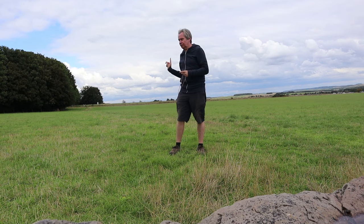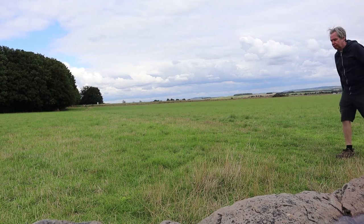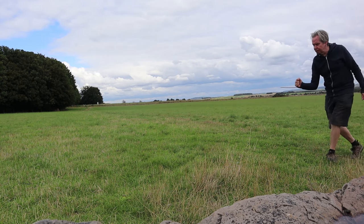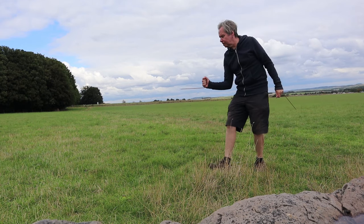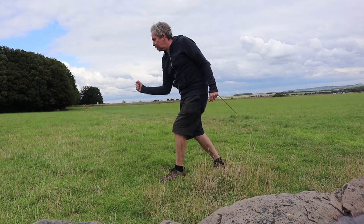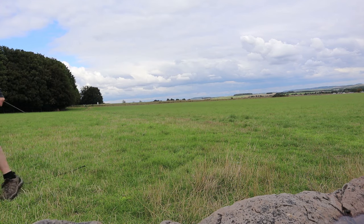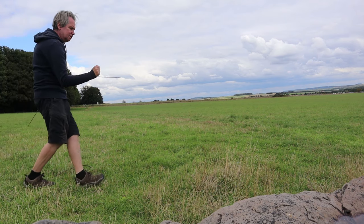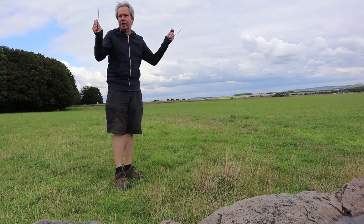I'm going to ask if it's going to the right first of all, so you can still see me. Can you show me where the Earth Energy current comes through, please, to the right. It's there. Now from the other side — show me where the Earth Energy current is coming through to the left, please. Thank you. This is part of a wider stone circle.